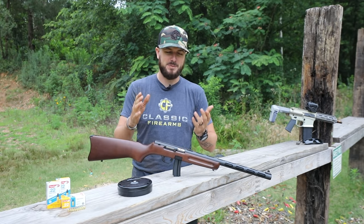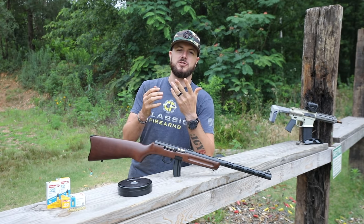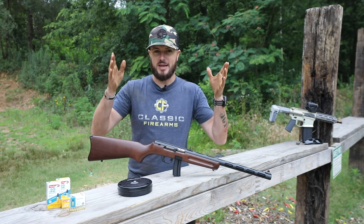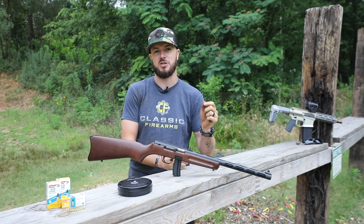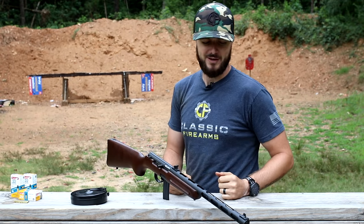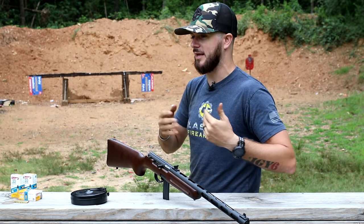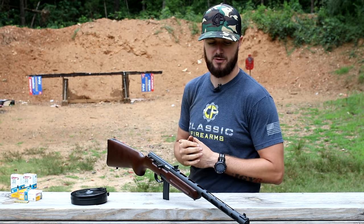This gun is based off of the PPSH 41, which was originally chambered in 7.62x25. It was produced from 1941 — hence the name PPSH 41 — to 1947. Within that time frame there were approximately 6 million of those submachine guns made in Russia, or the USSR. They were designed for tank crew members and infantry units; it was actually a very popular firearm and kind of the iconic submachine gun on the Eastern Front.